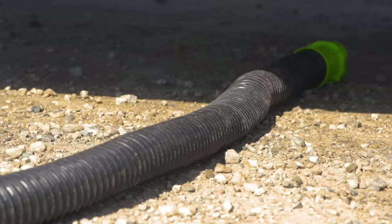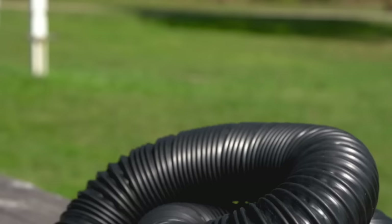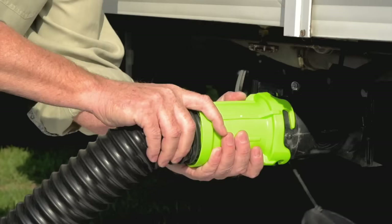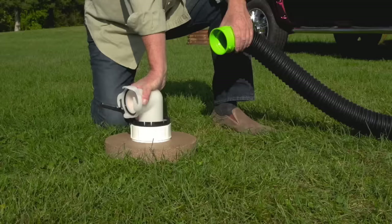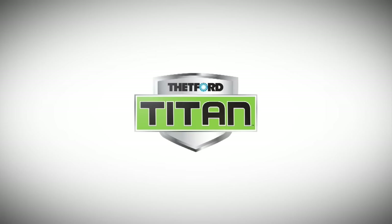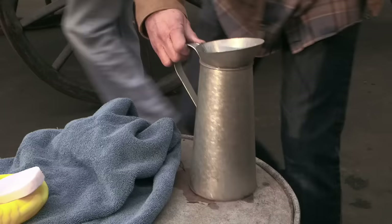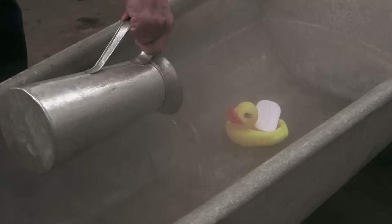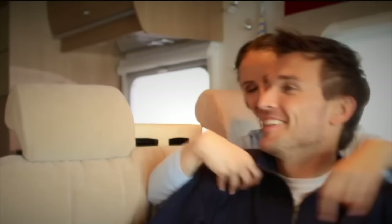Thetford's tough new Titan sewer hose is virtually uncrushable. Made of Thetford's proprietary blend of TPE, it provides the highest degree of puncture and abrasion resistance, with an easy-to-grip fitting for a leak-free connection and a rotating elbow for convenient alignment and straighter flow — another innovation from Thetford, the RV sanitation leader. If your RV is still using a water heater with 100-year-old technology, isn't it time you switched? Truma AquaGo: instant, continuous, and endless hot water. Visit Truma.net.